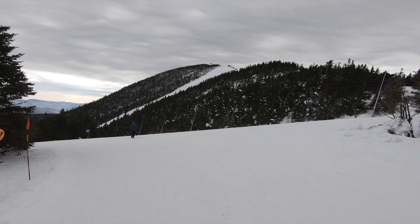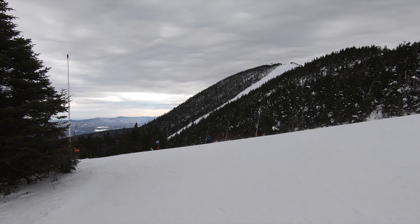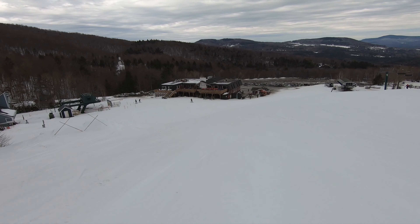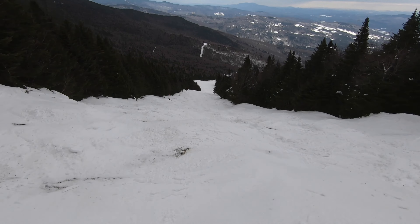The Mount Ellen area, previously known and still referred to by locals as Sugarbush North, is really just one peak. This side has a lot of nice green and blue cruiser trails and feels quite local thanks to a lack of buildup at the base. While not as geared towards experts as Lincoln Peak, Mount Ellen does offer some fantastic steep Mowgli runs, especially at the top.